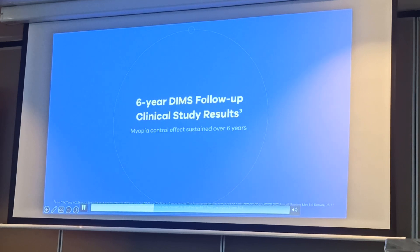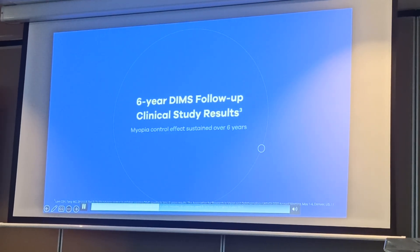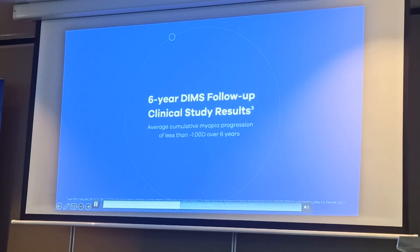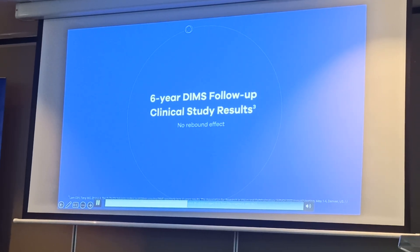The findings of the six-year long-term follow-up study showed that the Myosmart Spectacle Lens myopia control effect is sustained over time for children wearing the lens. Children who stopped wearing Myosmart Spectacle Lens showed no rebound effect.